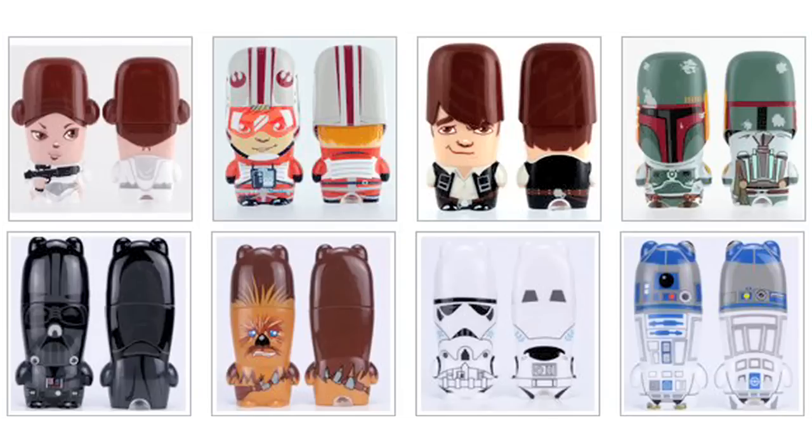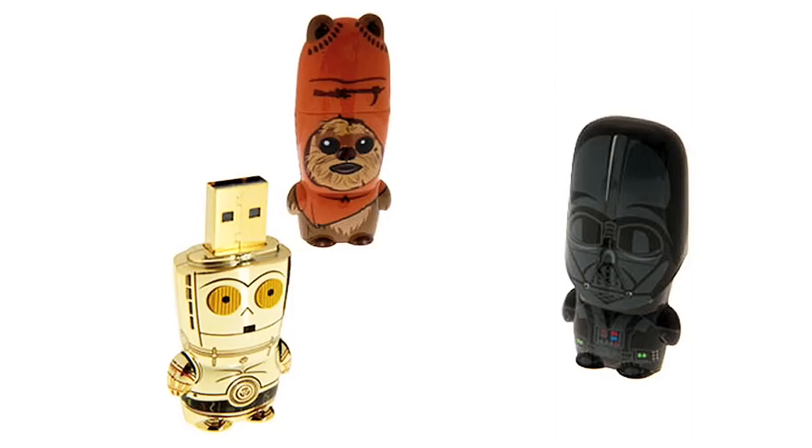Use a USB flash drive to transfer data and information from your main computer to your netbook, or vice versa. Here are some cute ones I think you'd like — I'd suggest purchasing the Ewok.